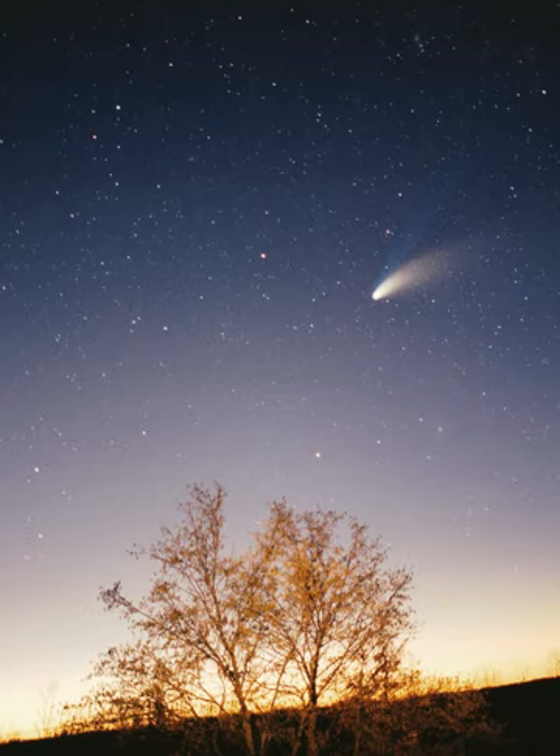Sedna is very likely a dwarf planet, though its shape has yet to be determined. The second unequivocally detached object, with a perihelion farther than Sedna's at roughly 81 AU, is 2012 VP113, discovered in 2012. Its aphelion is only half that of Sedna's, at 400–500 AU. The Oort cloud is a hypothetical spherical cloud of up to a trillion icy objects that is thought to be the source for all long-period comets and to surround the Solar System at roughly 50,000 AU, and possibly to as far as 100,000 AU. It is thought to be composed of comets that were ejected from the inner Solar System by gravitational interactions with the outer planets. Oort cloud objects move very slowly and can be perturbed by infrequent events, such as collisions, the gravitational effects of a passing star, or the galactic tide — the tidal force exerted by the Milky Way.